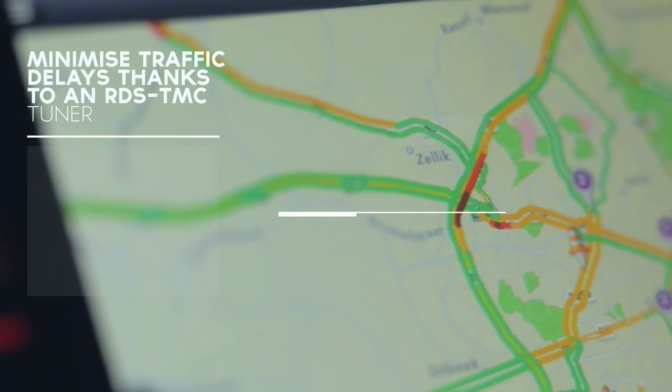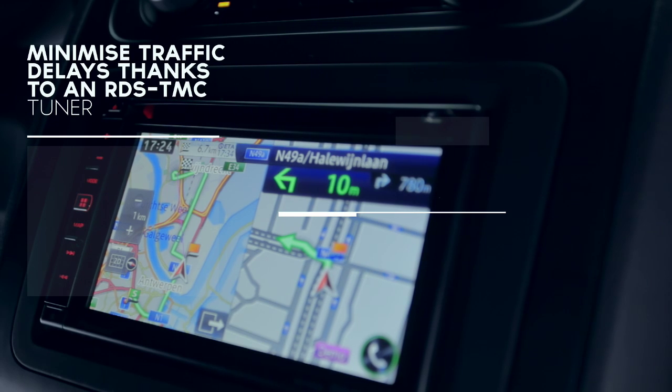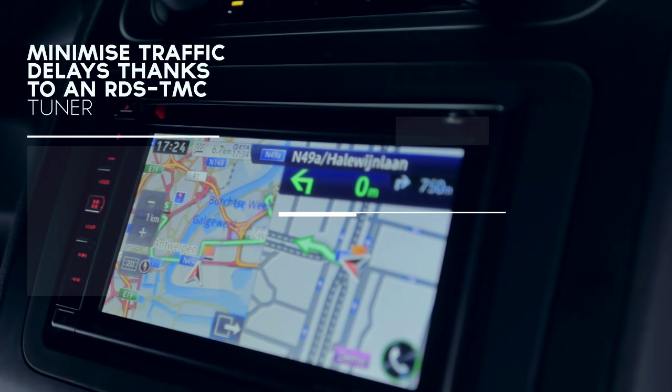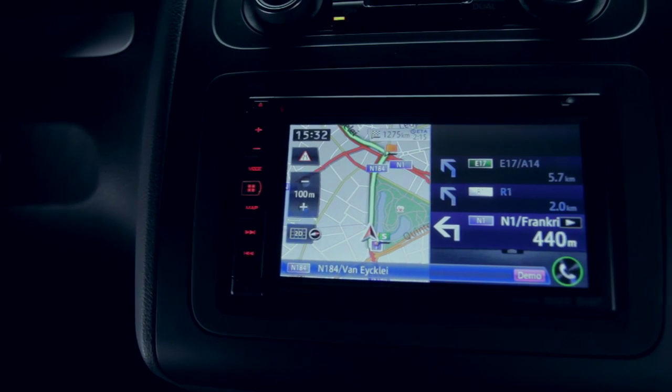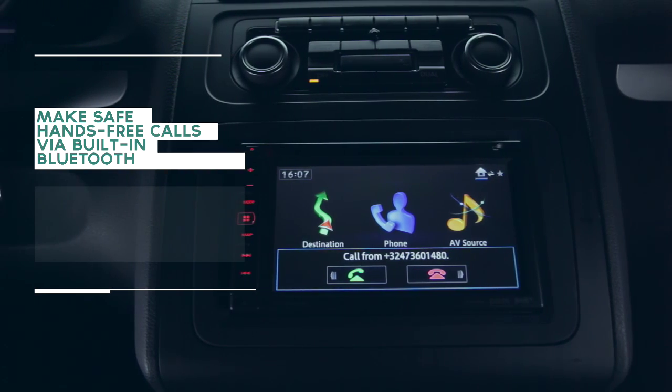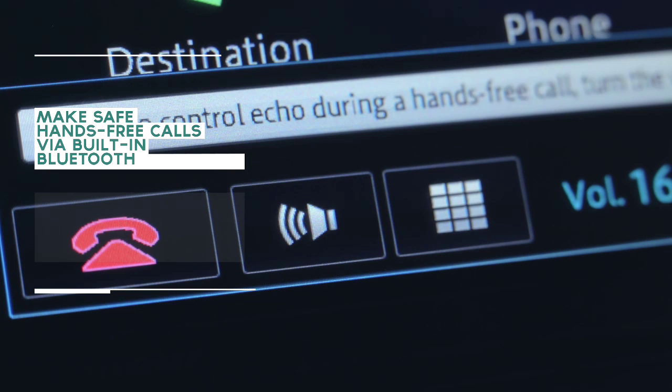RDS TMC services will update you on real-time traffic events and conditions on the navigation map to minimize traffic delays. A built-in Bluetooth car kit allows you to safely make hands-free calls from behind the wheel.